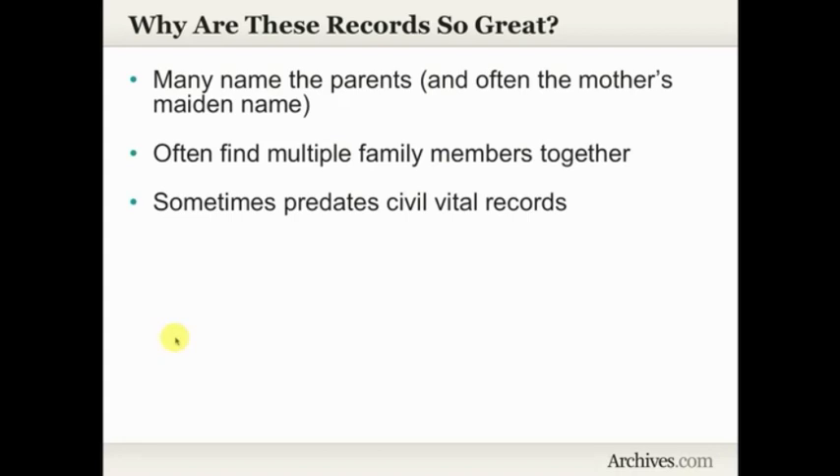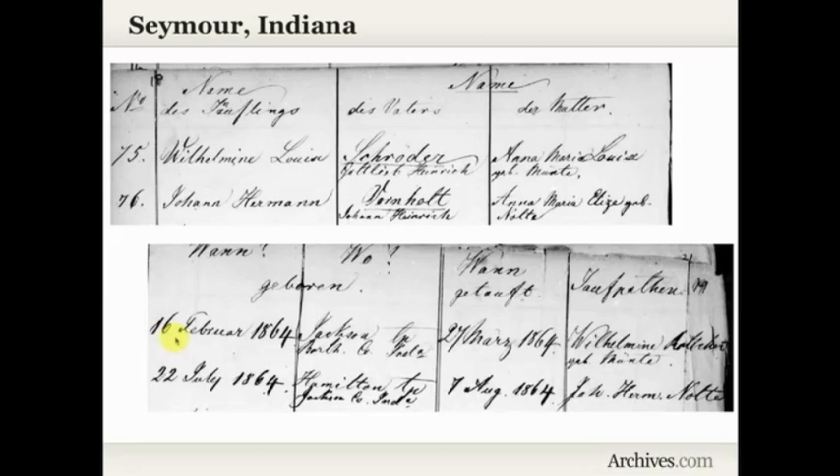So why are these records so great? Many of these records name the parents and often include the mother's maiden name — and isn't that the ultimate genealogical question? We often find multiple family members together in the same congregation. And what's really exciting is that some of these records will predate the civil vital records in that area. Here is a baptism record from one of the ELCA-affiliated churches in Seymour, Indiana. We have Wilhelmine Louisa Schrader, the father Gottlieb Heinrich Schrader, the mother Anna Maria Louisa, abbreviated 'geb.' — short for 'geboren' — Munta.